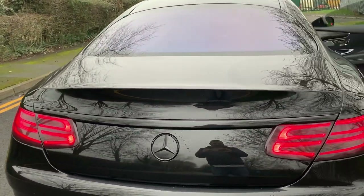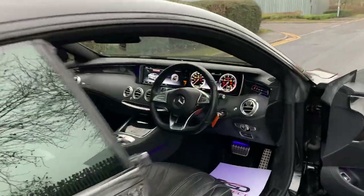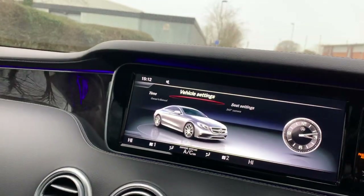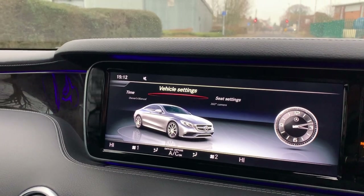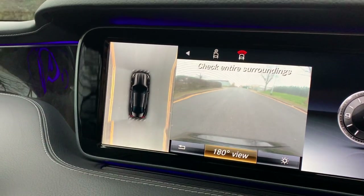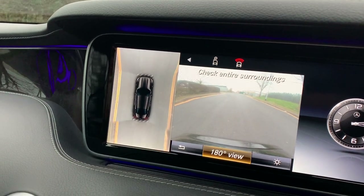It has 360 cameras, which I'll show you now. So if I start the car up and put it into reverse — there you go, the cameras are active, showing all around the vehicle with a 180-degree view at the moment.